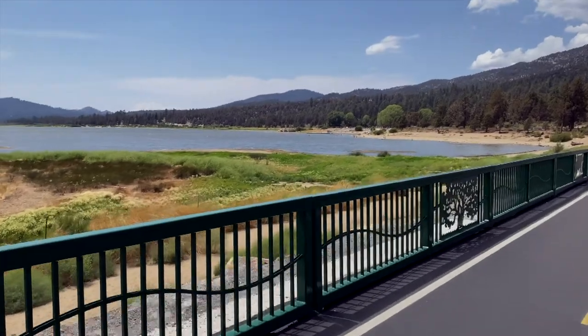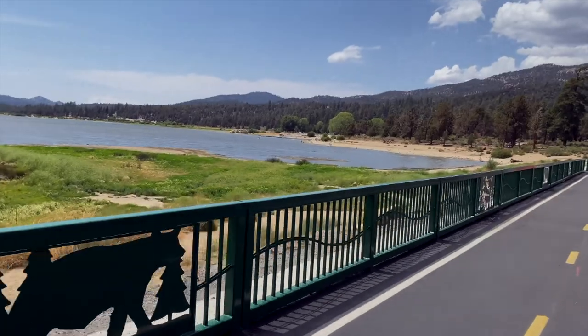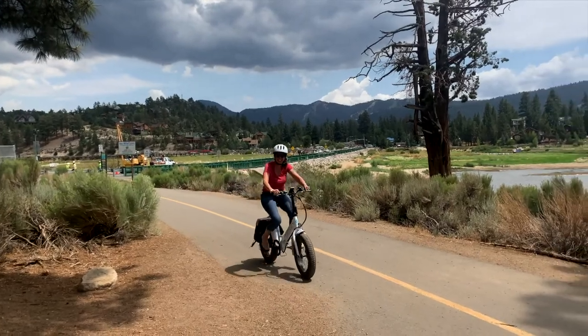You enter the path on the Stanfield Cut-Off which crosses the lake. As you can see, the lake is at an all-time low water level. The day was threatening rain but we started off anyway.